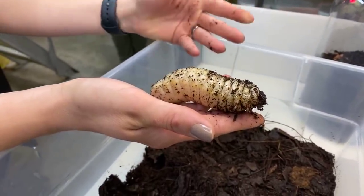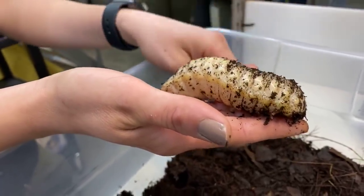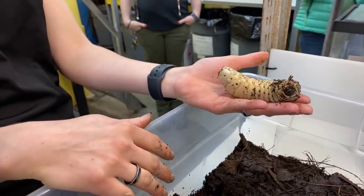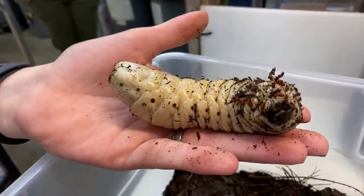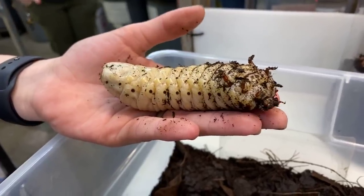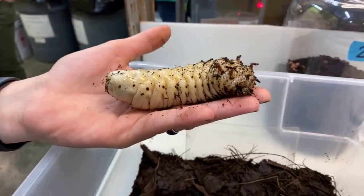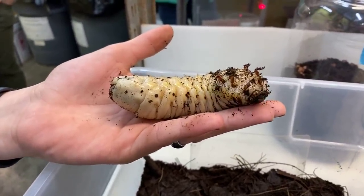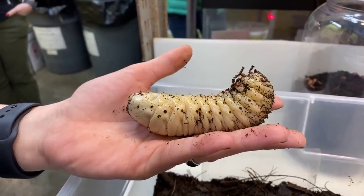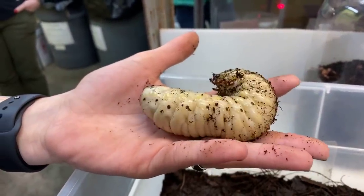They start out as an egg, hatch into a tiny larva or grub, and grow bigger and bigger. Eventually this grub will make a pupal cell, pupate in the soil underground, and then become an adult. A lot of times you don't get to see the whole process of a beetle's lifetime because they're often found underground — their larval stage is their longest life stage because they're trying to eat enough protein to get really big.